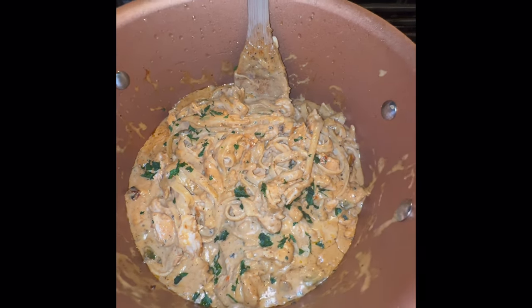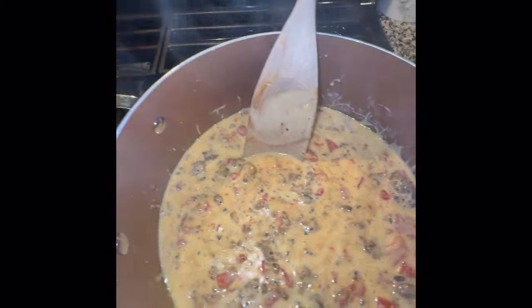Okay, this is Cajun chicken alfredo and nachos — let's do a taste test!